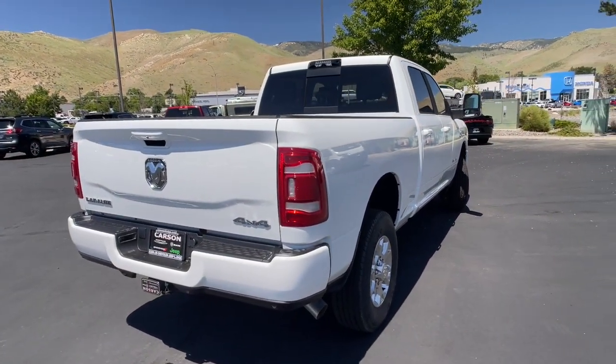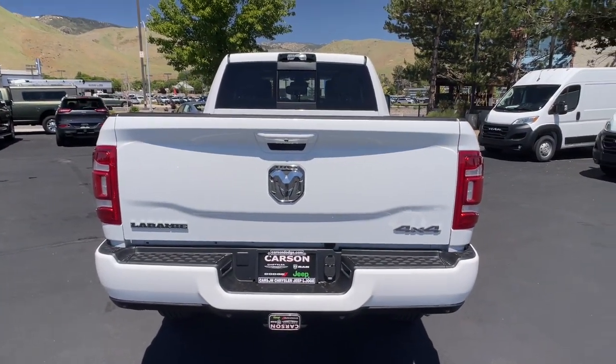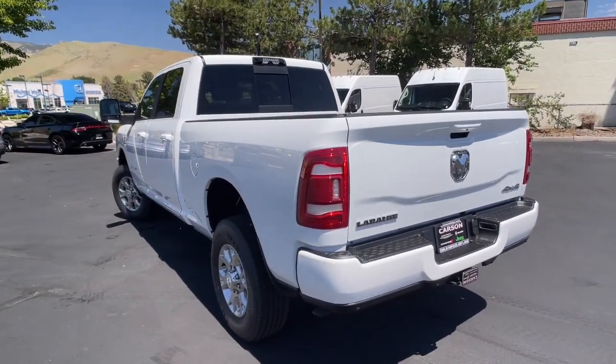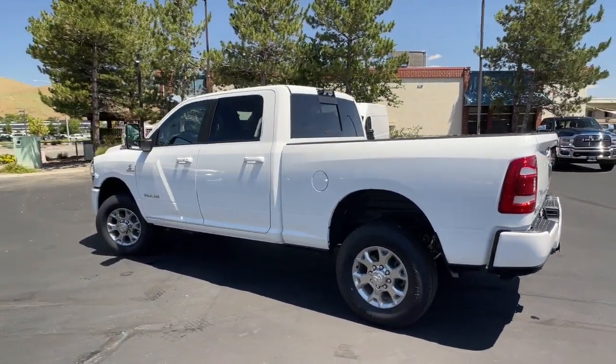Heated steering wheel, Apple CarPlay and or Android Auto, heated and or cooled front seats, touchscreen infotainment system, sunroof and moonroof, navigation system, satellite radio, keyless start, bed liner, heated mirrors.